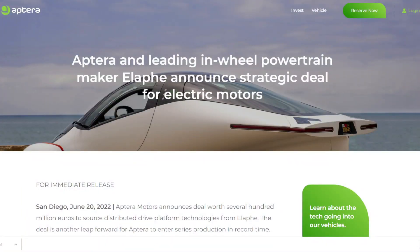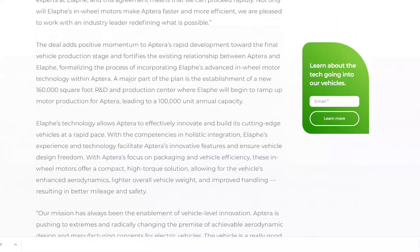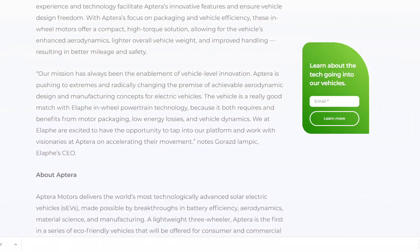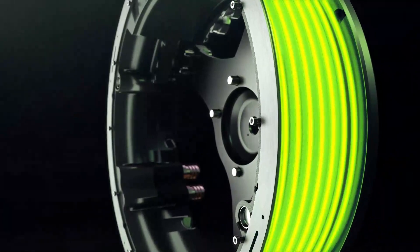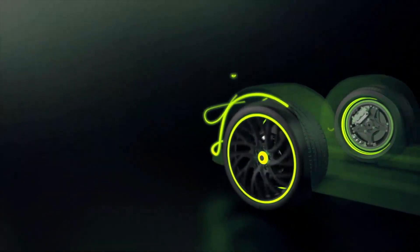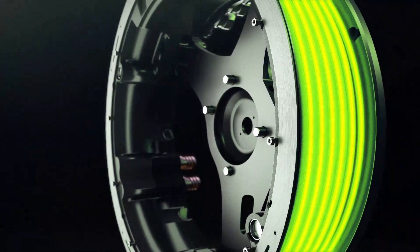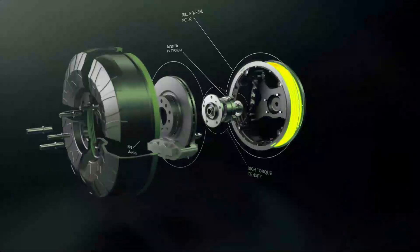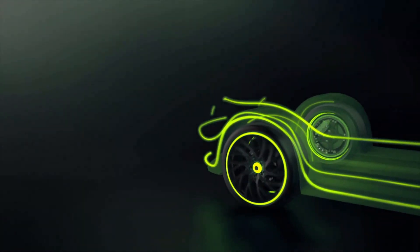This was the case with Aptera joining forces with Elaphe. Still, in the month of June 2022, Aptera announced a deal worth several hundred million euros to source distributed drive platform technologies from Elaphe. The agreement was intended to provide Aptera with the impetus it needed to achieve series production in record time. Elaphe, based in Ljubljana, Slovenia, is a technical pioneer in in-wheel powertrains and Aptera's electric propulsion system vendor of record. The agreement includes a clear plan for scaling manufacturing in Slovenia and then expanding production to the United States.